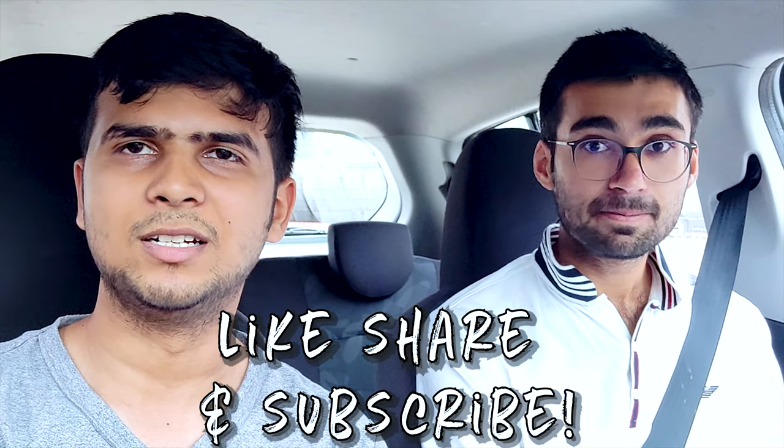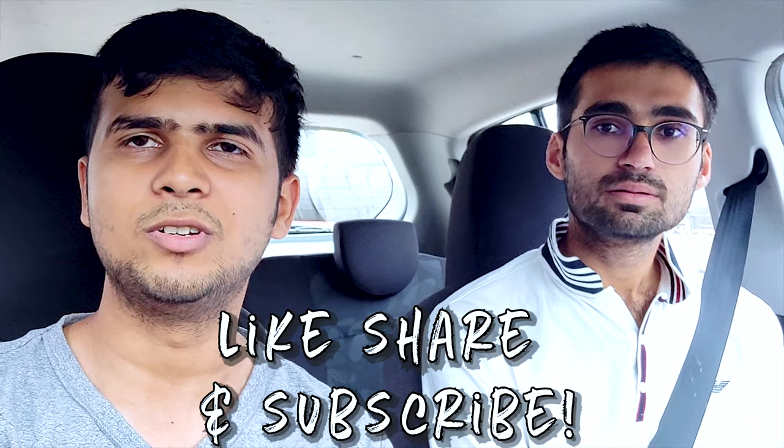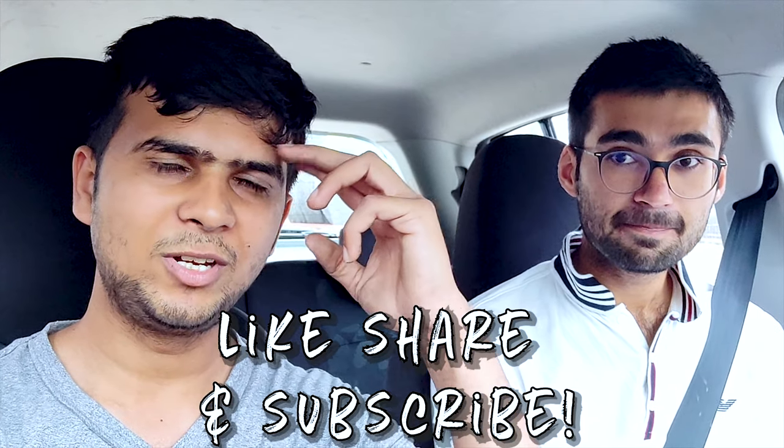So guys, it's been a long day. Praveen helped me a lot — he wasted about two hours for me and now he has to rush to university. I'll go home and he'll go to university. See you in the next video, bye!